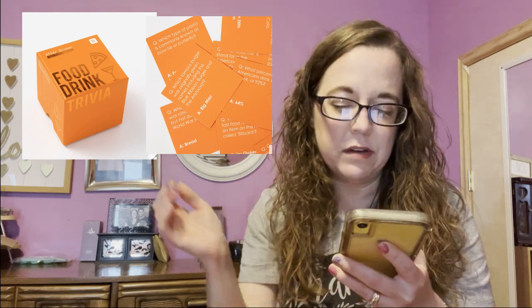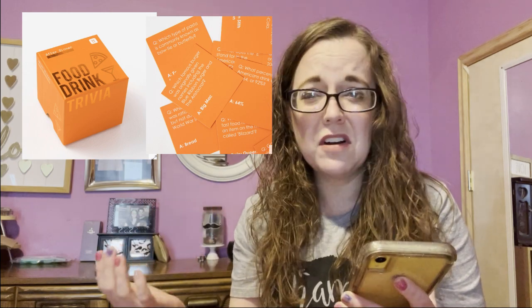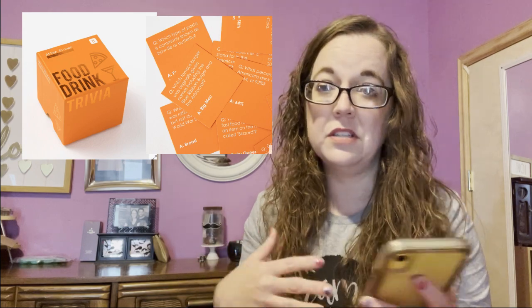The first item is the Talking Tables Trivia Box: Food and Drink, and this is a $25 value. It's basically a little box with trivia cards — there are 120 of them — and it's about food and drink related questions. It could be fun if you have dinner parties often with different people, since with only 120 cards you won't reuse the same ones with the same people.